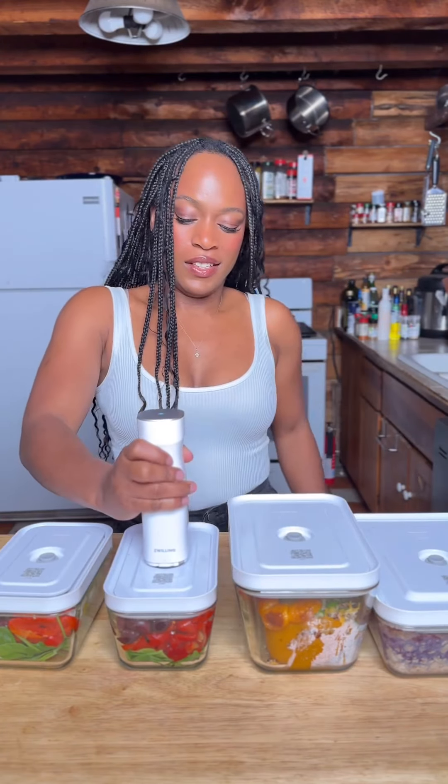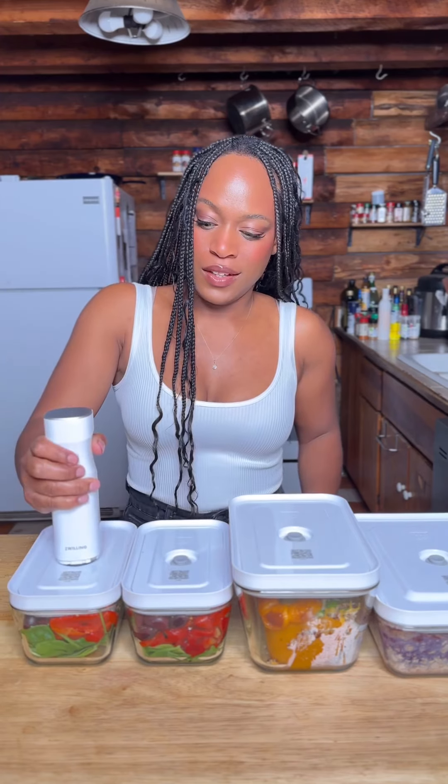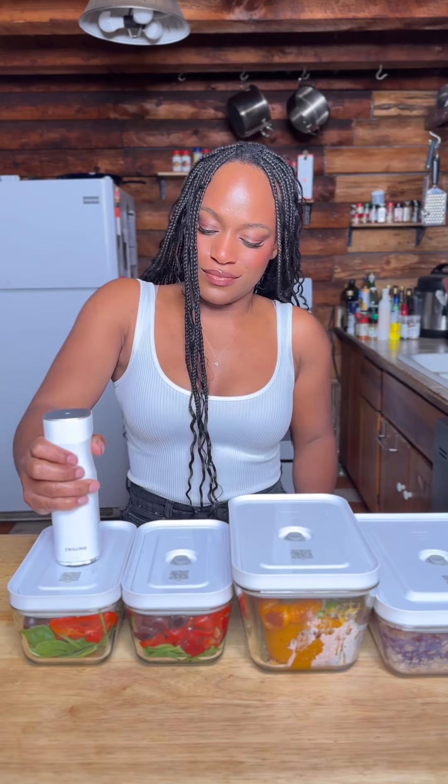They're also stackable and space-saving. They're extremely versatile, as they're suitable for the fridge, freezer, and microwave as long as the top is off. And because of the airtight seal, they're leak-proof, which is freaking amazing. We love a sustainable storage solution — you should definitely grab yours today.